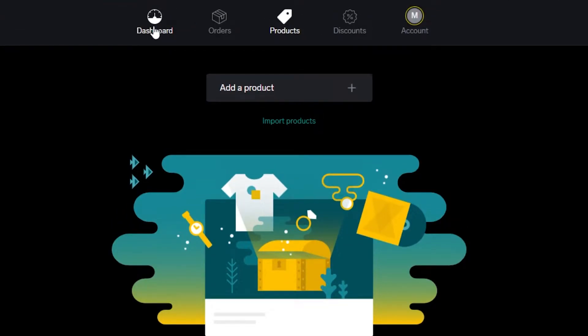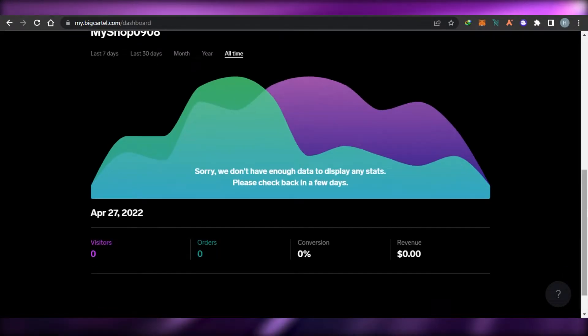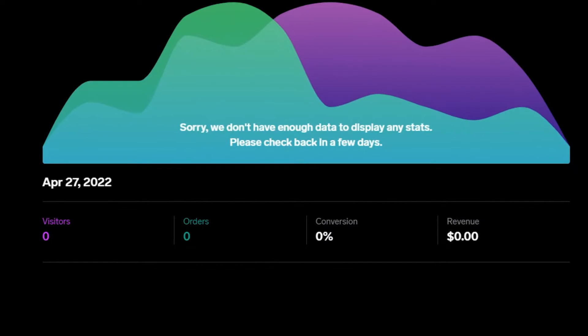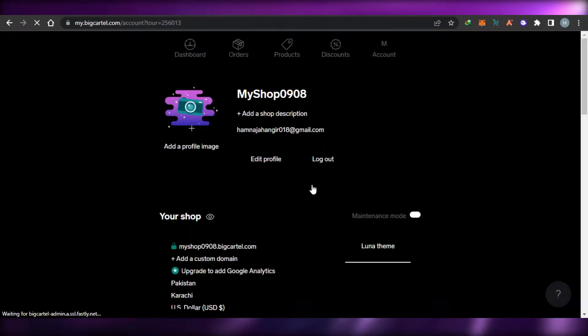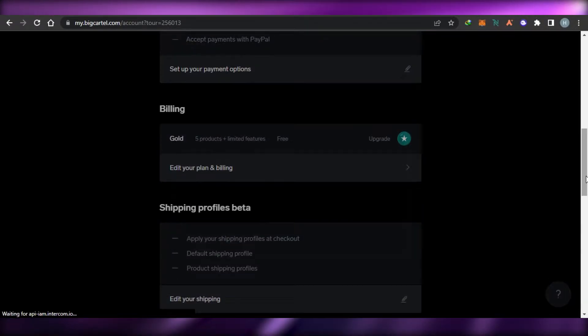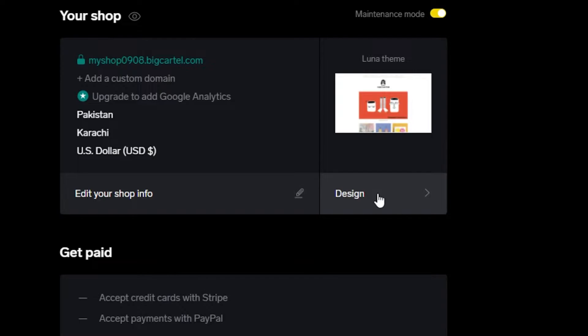When adding a product you can choose from different categories, and there is a good marketplace available. On the basic dashboard you get all of your stats such as visitors, orders, conversions, and revenue. You also have a design option that allows you to customize your Big Cartel shop, with different themes and templates available.